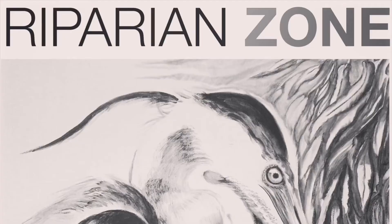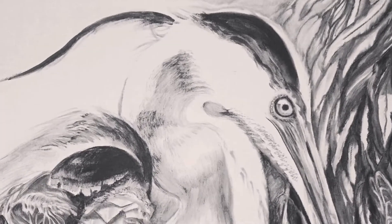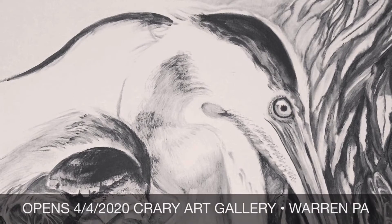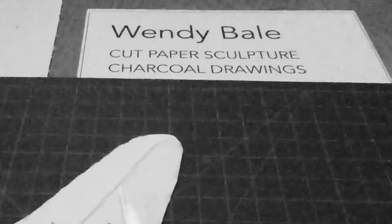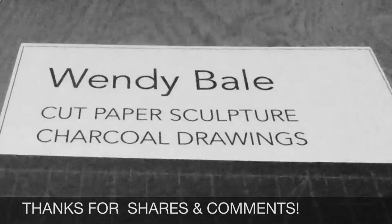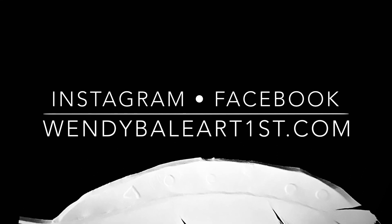There you have all of my favorites. I had trouble narrowing it down. Did I leave one out that is a particular favorite of yours? Leave it in the comments — I'd like to know what animals you like to see along the water's edge in the riparian zone. I'm Wendy Bale, a visual artist in western New York. You can find my work on Instagram, Facebook, and at wendybaleartfirst.com.